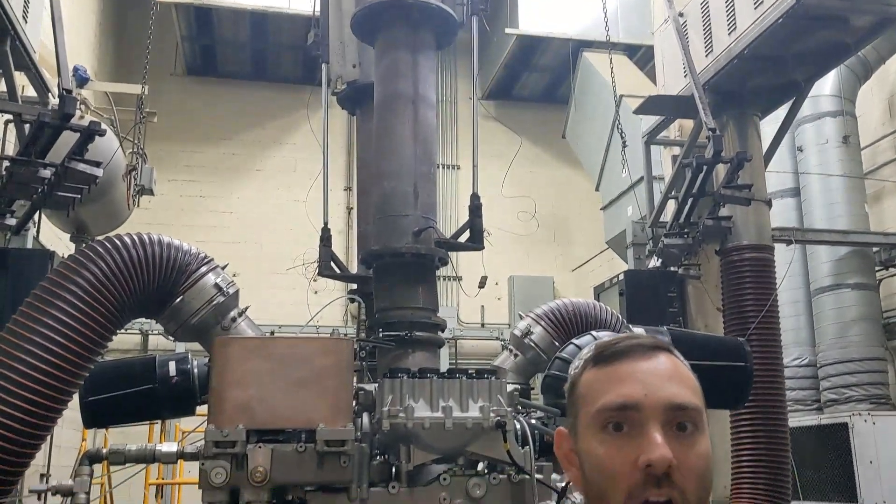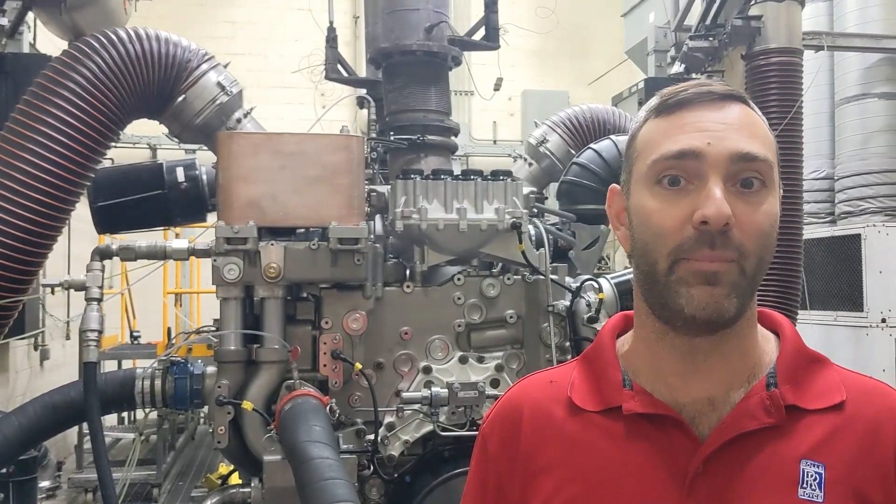We're now inside one of our four test cells here at MTU. Behind me you can see one of our engines. We actually hot test every engine that we build. We do that to make sure that every product that leaves this facility meets the reliability and expectations the customers come to expect from us.